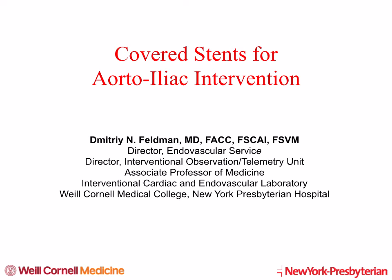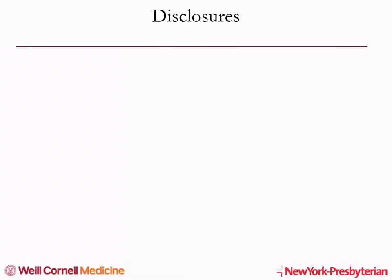Thank you all for joining us for virtual CVI 2020 conference. I'm Dmitry Feldman from Weill Cornell Medical College, New York Presbyterian Hospital in New York. I will be discussing data for covered stents in aorta-iliac interventions. I don't have any relevant disclosures to this presentation.